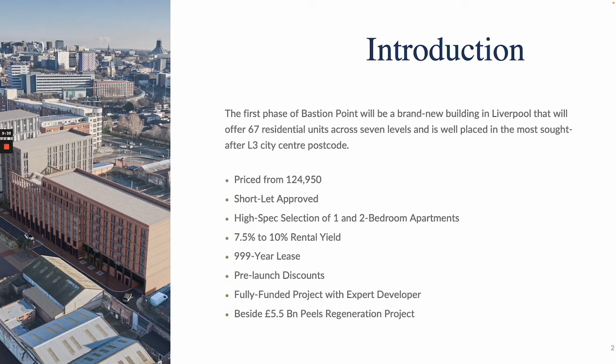This is a first-phase launch so we are going to have pre-launch discounts. It's a fully-funded project with an expert developer called Integritas, and this is located next to Peel's £5.5 billion regeneration project, which is the Peel LNP Liverpool Waters scheme.